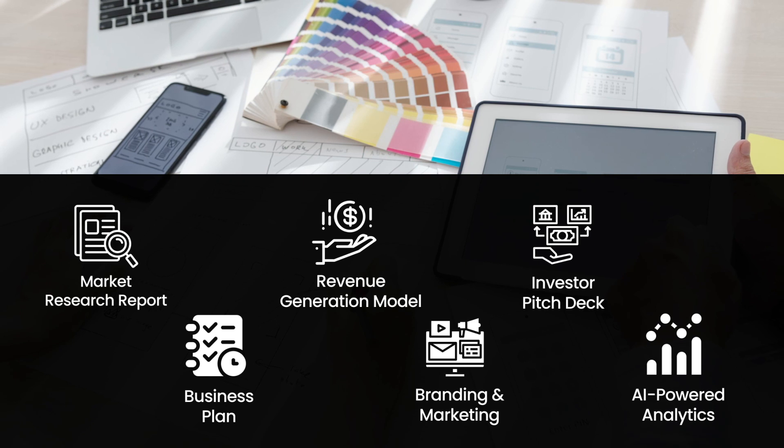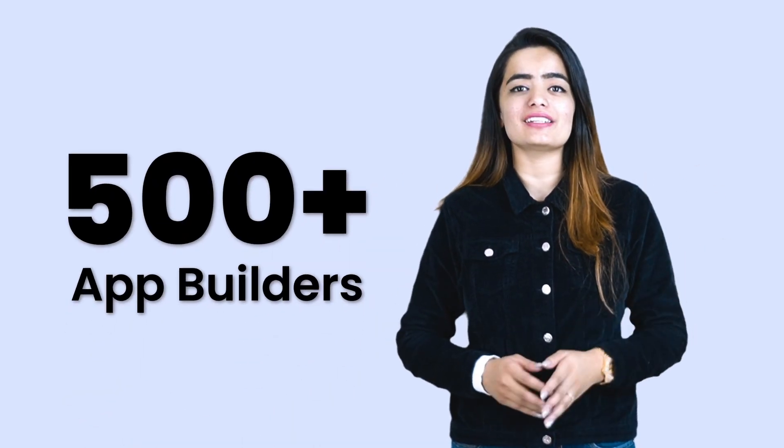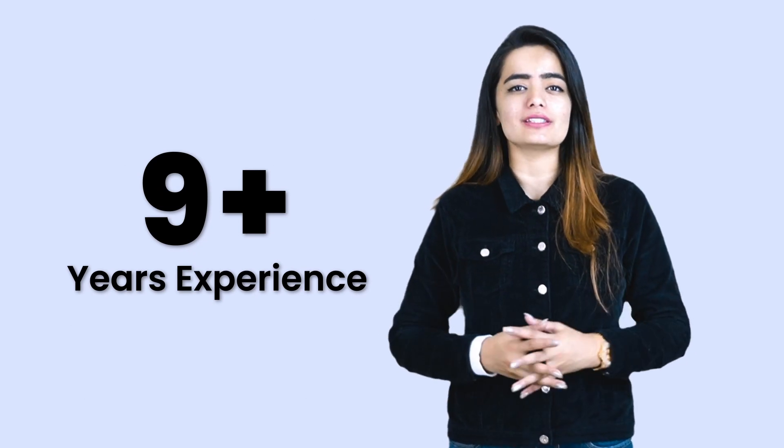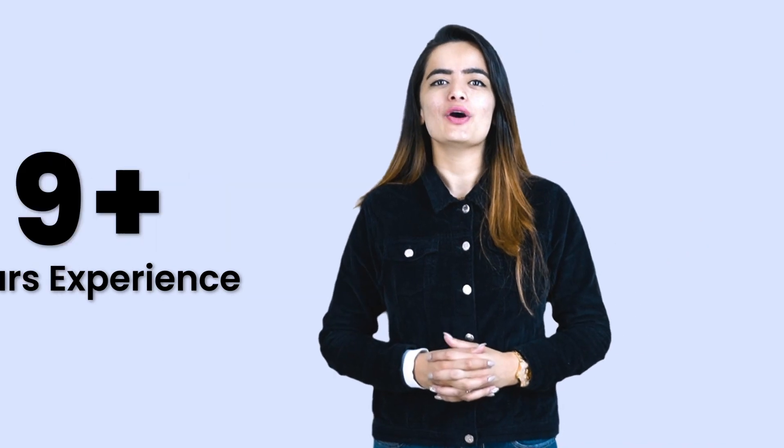...a revenue generation plan, marketing strategy, or a compelling investor pitch deck, get in touch from the link in the description below. Being a team of more than 500 plus website and app builders with more than nine-plus years of experience in building world-class tech solutions for clients globally, we have a perfect solution for your needs.